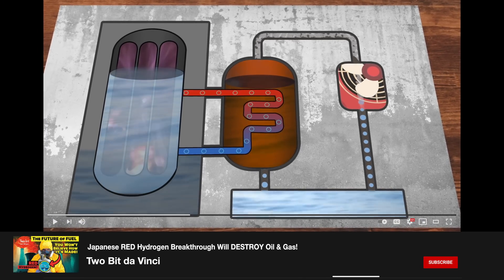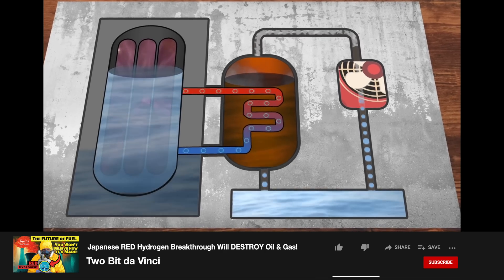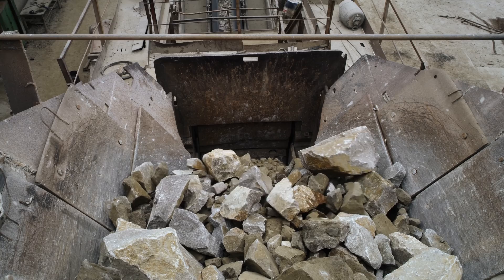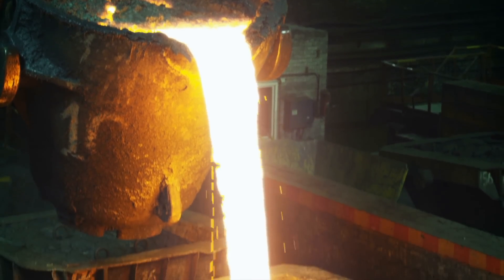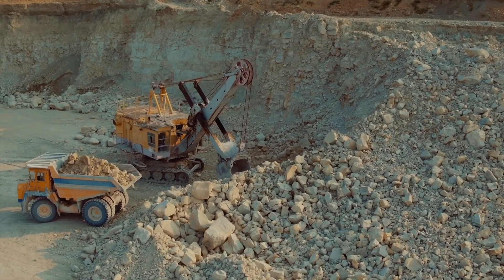No matter how sustainable their applications are, materials like nickel are only as sustainable as the processes used to make them. These metals have to be mined from the ground, and the ores have to be transported, crushed, and submitted to different metallurgical processes to extract the pure metal or its compounds. Even though we could power some of these things with green energy, the mining part is going to be dirty. Mining destroys the soil and pollutes air and water, and it produces massive amounts of waste called tailings, all of which need to be managed. But what if there was a way to turn mining's negative effects into something good, effectively cleaning up one of the dirtiest parts of metal production?